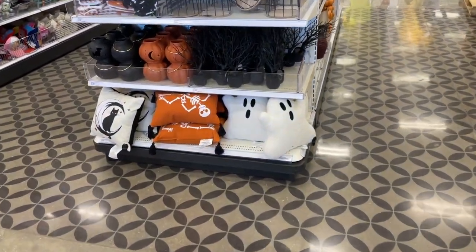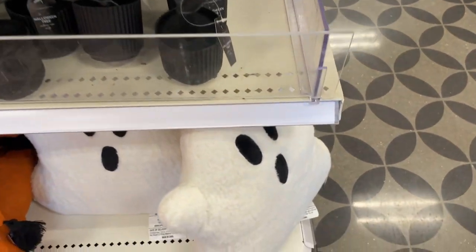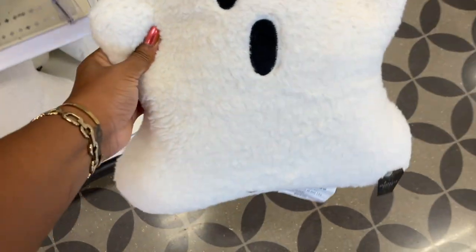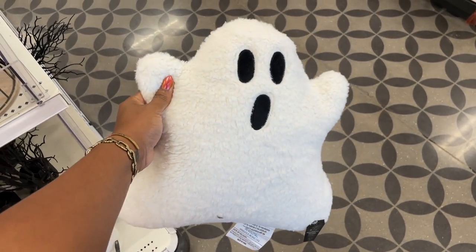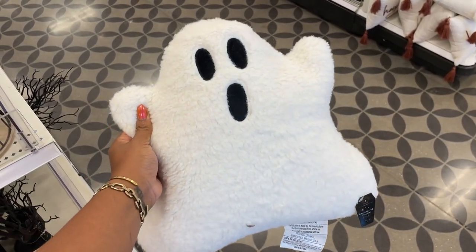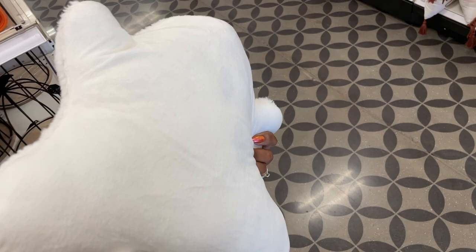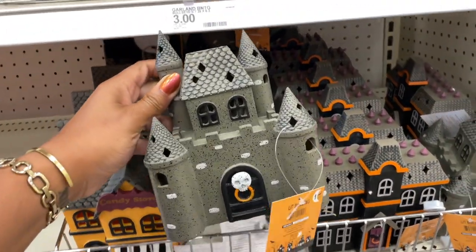Hey you guys, we are back with another video and I have finally found these little pillows that have gone viral. They are these little ghost pillows, and they're kind of reminiscent of ones that you get from Pottery Barn. Pottery Barn usually does festive little decorative pillows, and this one was really close to the one that they had — everyone was trying to get their hands on it.